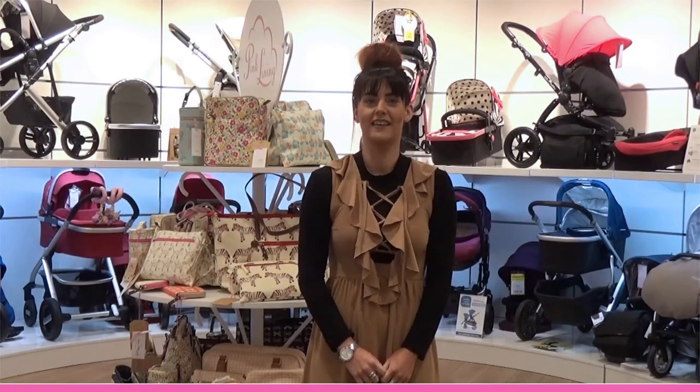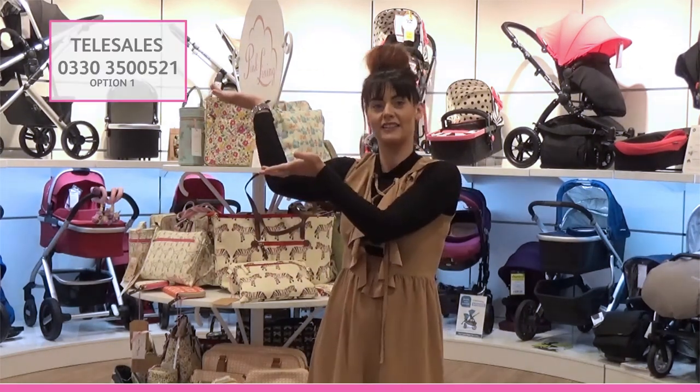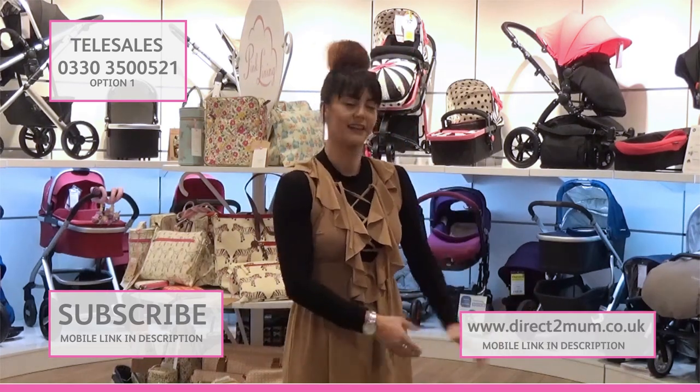Hi, I'm Leanne, and thank you for watching our video. If you'd like to speak to Telesales, use the number here. If you'd like to subscribe to the channel, click here. And if you'd like to see our range of products, click here. Thank you.